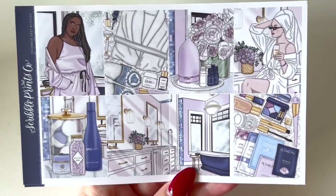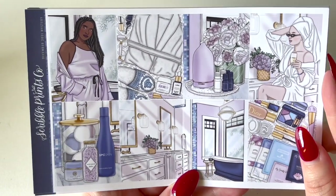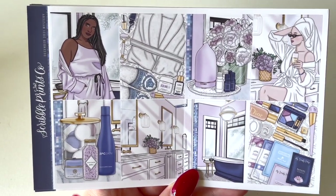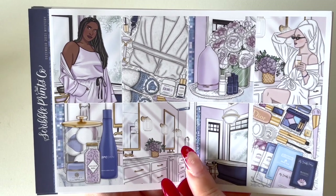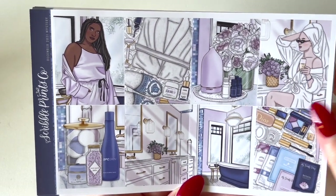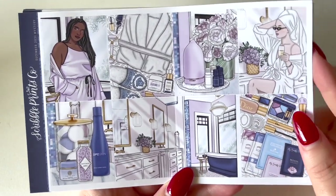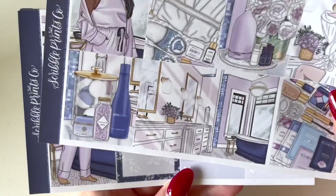Finally, the last subscription kit is the December 2021 mystery. You've probably seen this one everywhere. It's a very relaxation, spa, beauty self-care vibe. The colors are stunning — lavender with blue. You've got a double box bathroom, a robe, a girl with champagne, face masks and makeup, bath bombs, and bath salts.